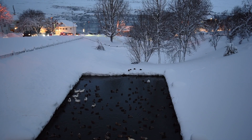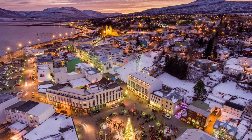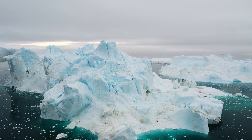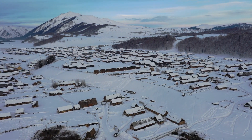Our journey on the Ring Road is drawing to a close as we reach our final destination, Akureyri. This charming town nestled in the north is known as the capital of the north, and offers a perfect blend of urban comforts and scenic beauty. Akureyri is a vibrant hub in the heart of Iceland's north, where modern amenities and cultural delights harmonize with stunning natural surroundings.